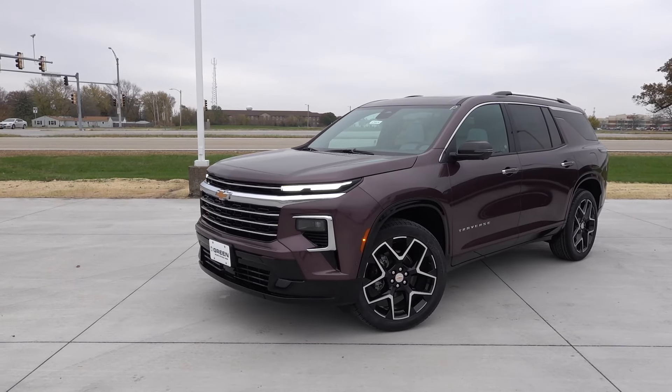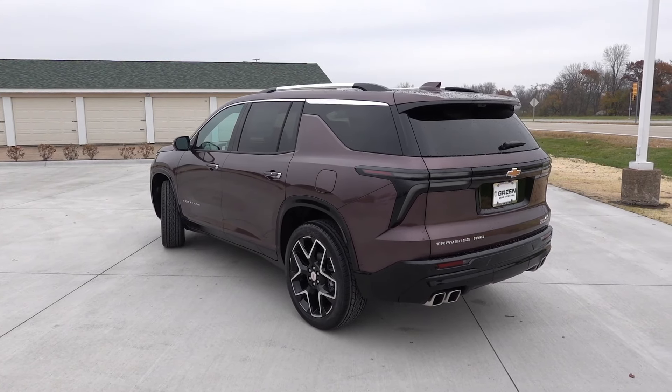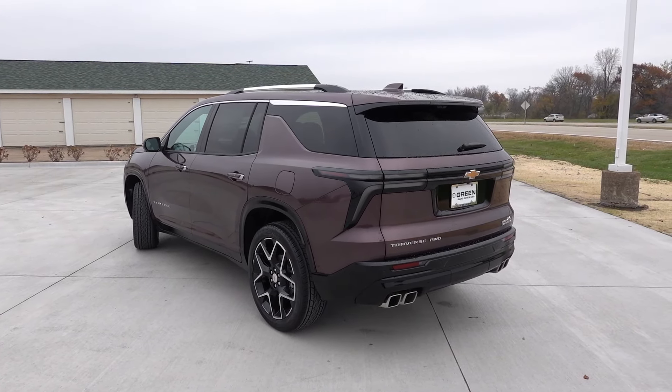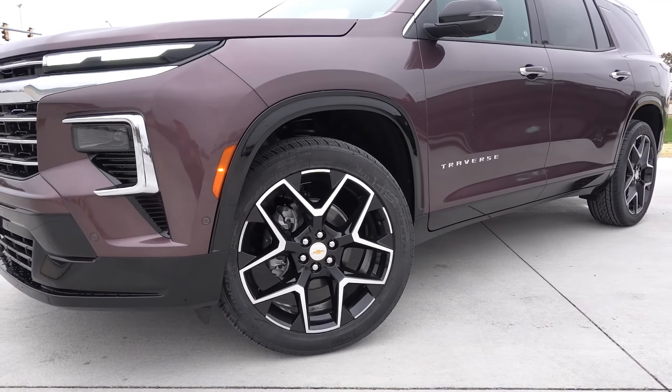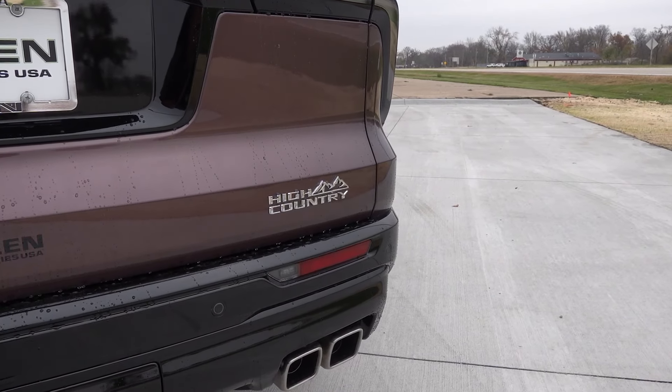That's going to do it for this walk-around tour of the 2025 Chevy Traverse High Country. I have to say, this is my new favorite trim level of this vehicle. I think the exterior appearance — specifically the wheel designs and how they intermix the gloss black with the body color and bright chrome accents — works extremely well, and I actually prefer this mix versus the last generation that had more body color molding.